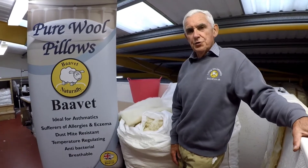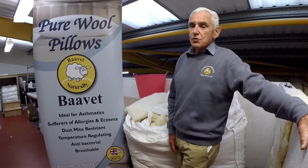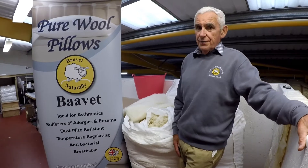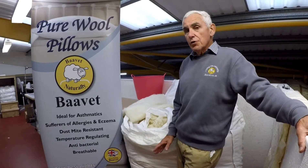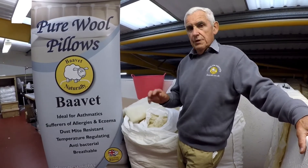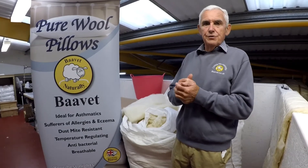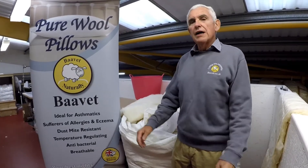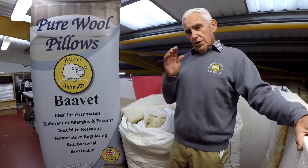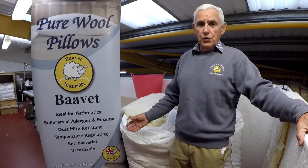Welcome to Bave HQ. Today I want to talk about pillows, which are a very important part of the bed and perhaps something you've not really thought about in the long term. As you know, our Bave duvets will actually regulate your temperature and give you a much better night's sleep. A pillow can also have either the same effect or can actually make you too hot.